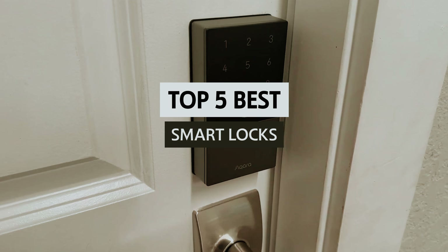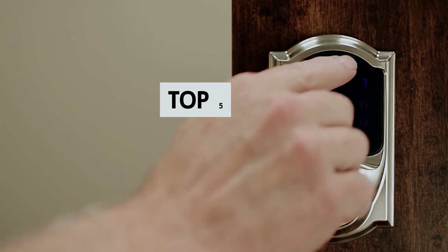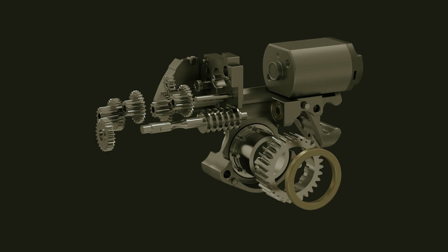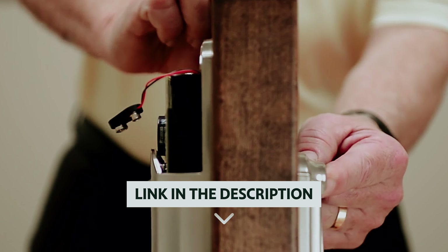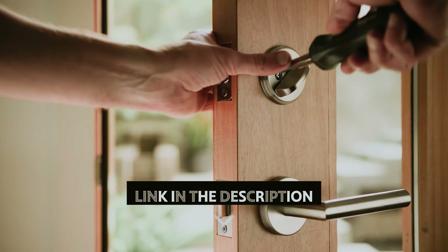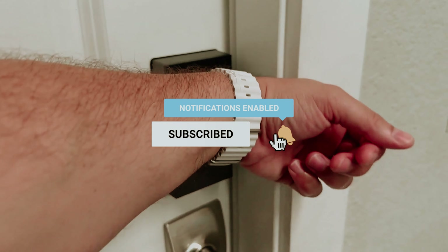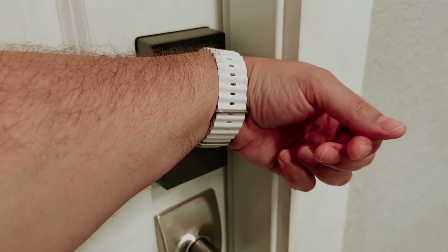In this video, we'll take a look at some of the best smart locks available today, highlighting their unique features, benefits, and user experiences. Join us as we unlock the potential of smart security and help you make an informed decision for your home. If you want to see the price and find out more information about these products, you can check out the links in the description below. Make sure you like the video, subscribe to our channel, and hit the bell icon for future updates. Without further ado, let's get started with the list.